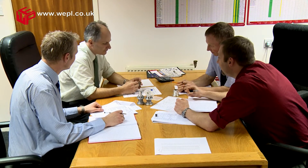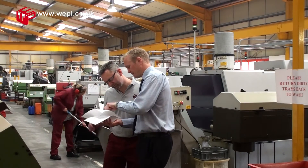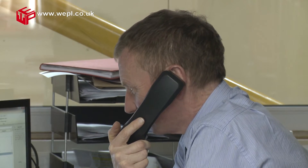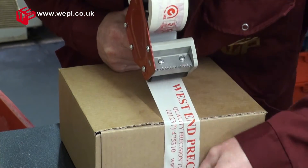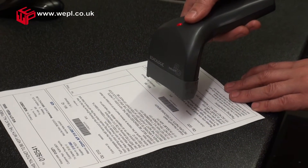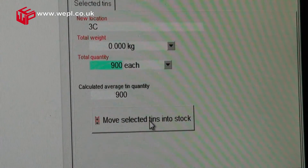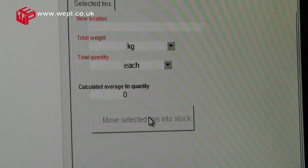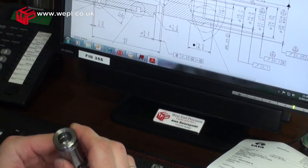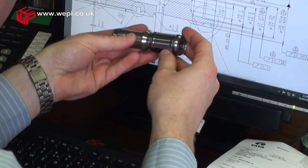Our highly skilled team of production engineers are involved at all stages of the manufacturing process, from review of initial enquiry from the customer through to delivery of the product. A dedicated IT network with bespoke software links all aspects of production control, quality control, goods in, stores and dispatch. This allows precise and reliable control over all production processes.